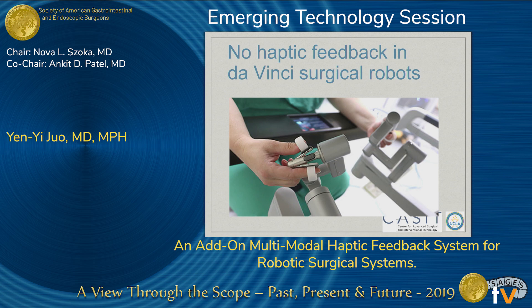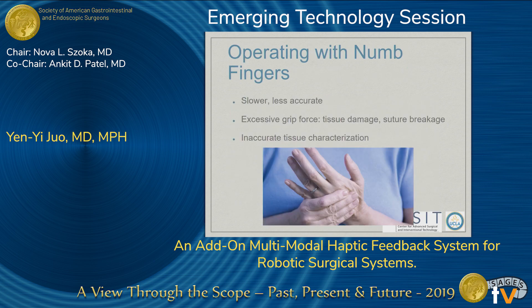Currently on the Da Vinci surgical systems, there's near zero haptic feedback. For robotic surgery beginners, it's akin to operating with numb fingers. This can lead to slower, less accurate movements, excessive grip force, higher likelihood of tissue damage, suture breakage, and inaccurate tissue characterization.